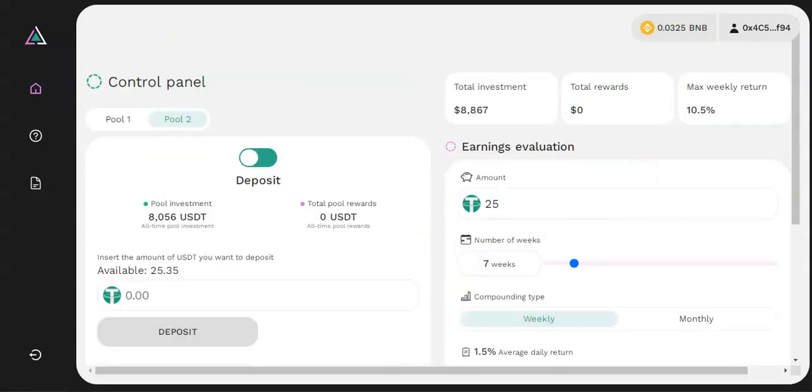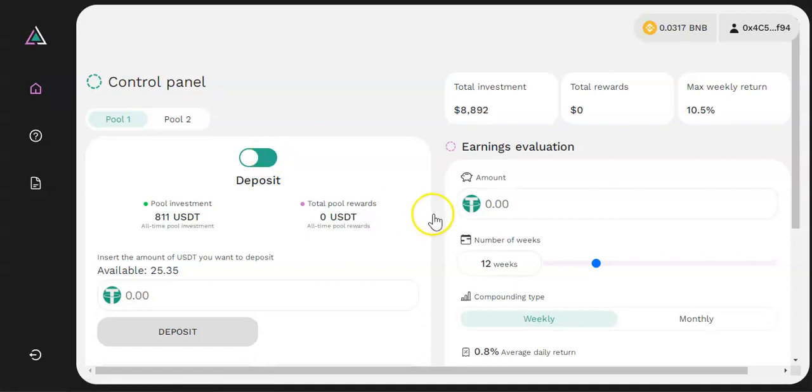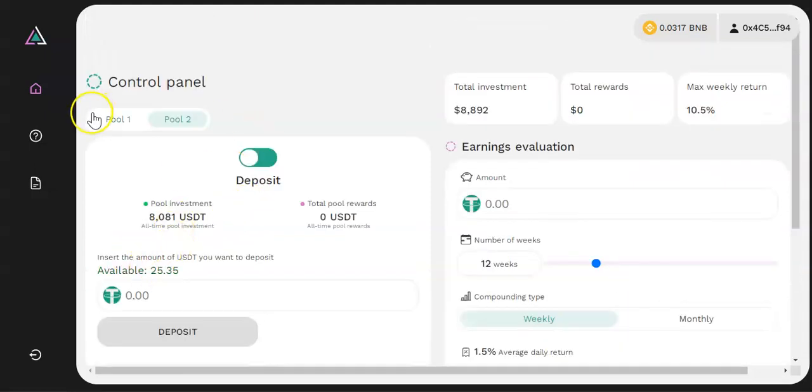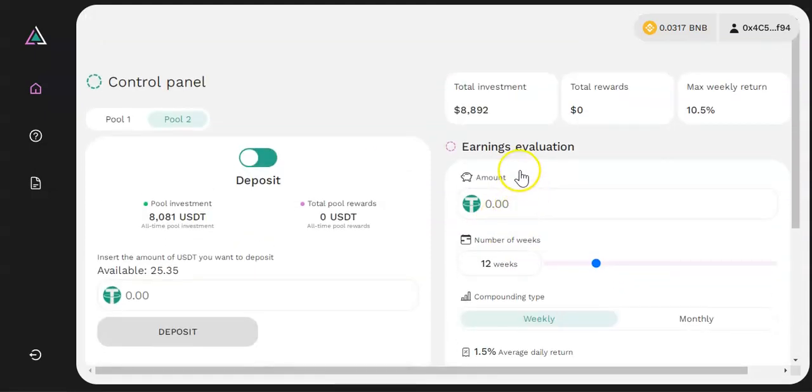The project has been audited by CryptoPrim — you can see the audit on the site. However, the audit doesn't mean much in this case because the dev needs access to the funds in order to perform trades. They also have a KYC by AnonDocs, and you can find your investment and rewards in the dashboard.